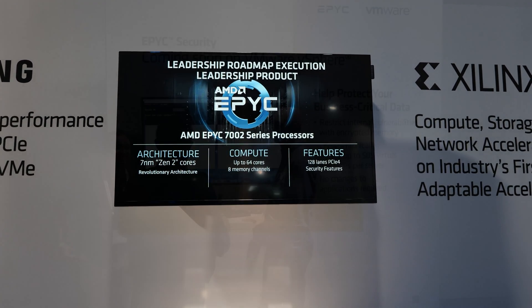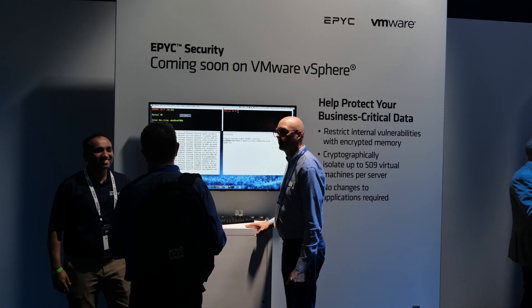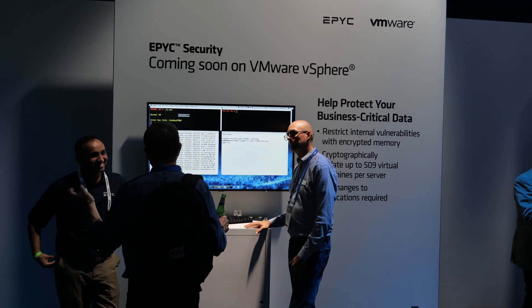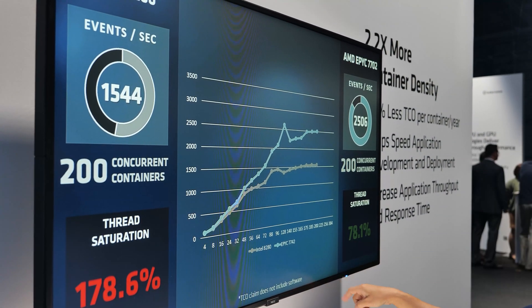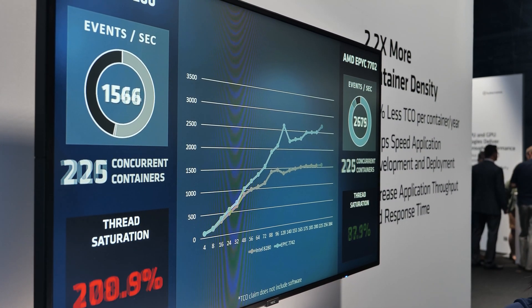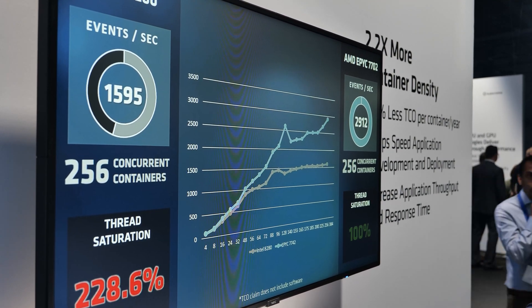But now AMD is saying, 'Look, we've proven ourselves. We are on track.' Zen 3 was mentioned in their live stream — the design is finished. So we are on track even for Zen 4. This is signaling to people interested in AMD: 'Hey, we're not just a one-trick pony.'